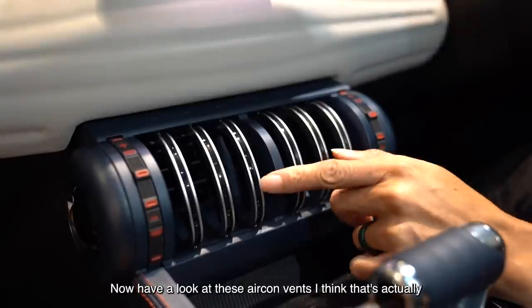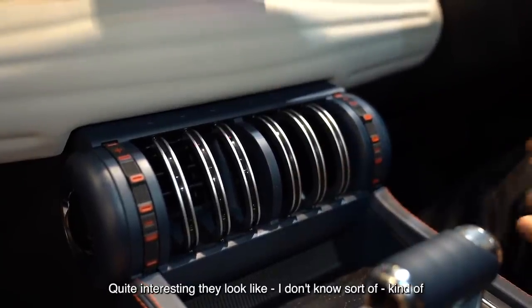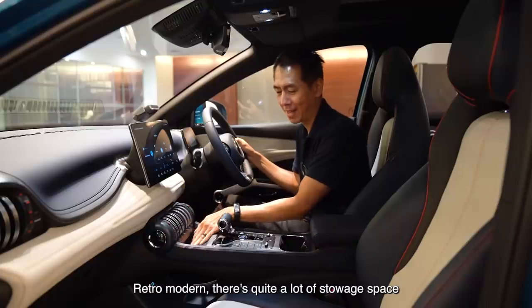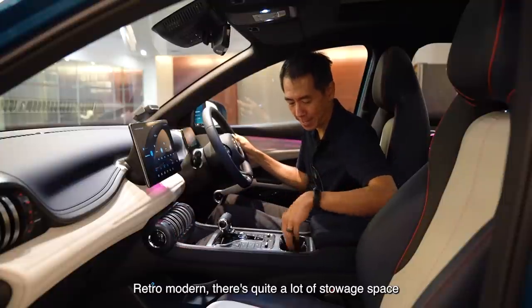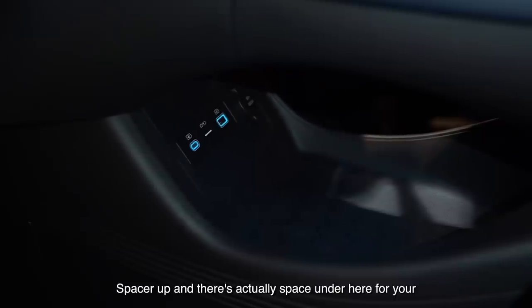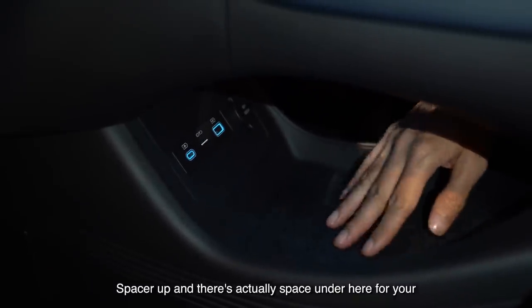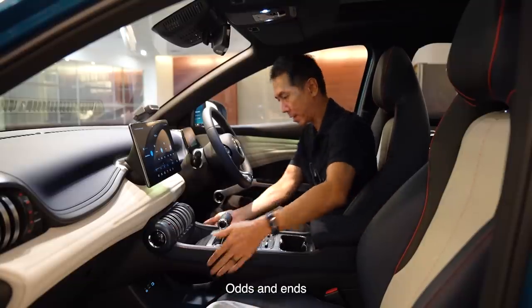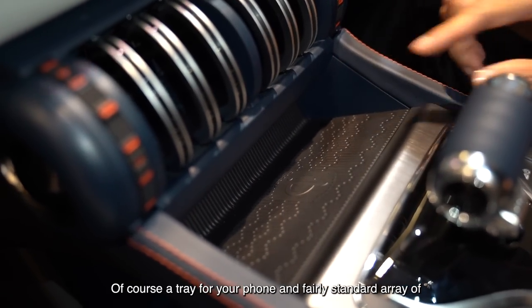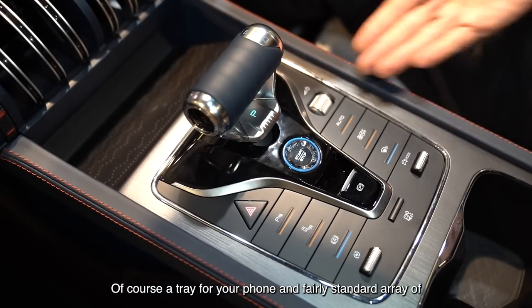Have a look at these aircon vents — I think that's actually quite interesting. They look kind of retro modern. There's quite a lot of stowage space. The cup holder goes in quite deep if you take this spacer out, and there's space under here for your arms. There's a tray for your phone, and a fairly standard array of buttons here.